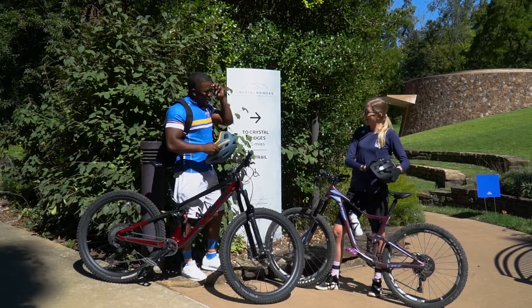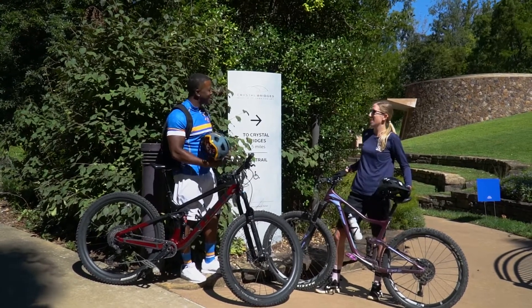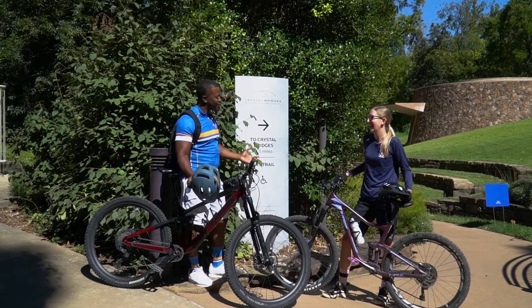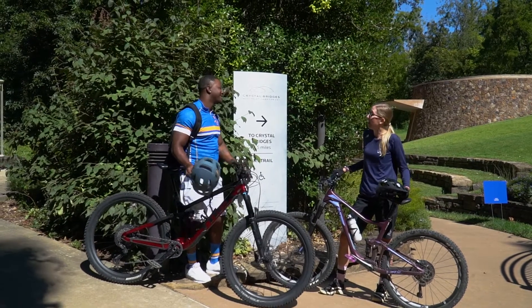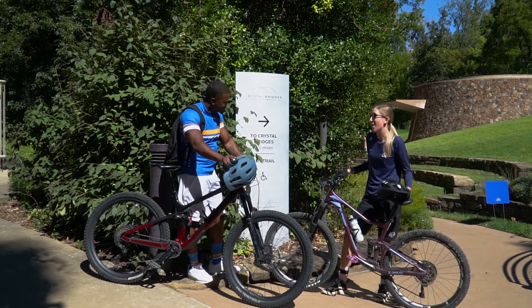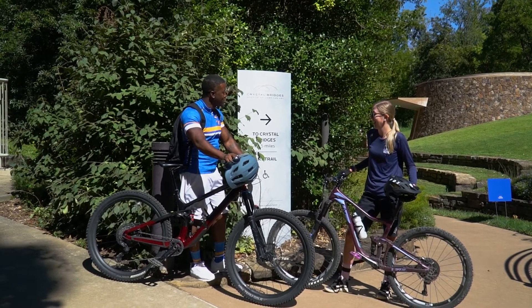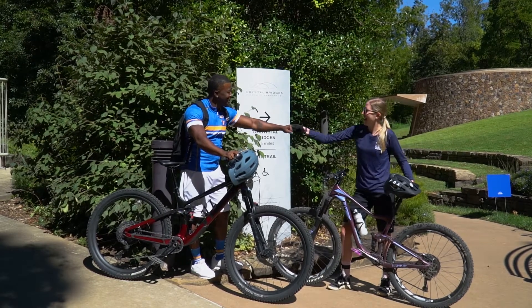How'd you like those trails, Antonio? I didn't like them — I loved them! That was epic. We don't call it the mountain bike capital of the world for nothing. I'm pretty sure I'll be out here again tomorrow. Bentonville has so much to offer, and I think you have another stop up next — heading on over to Crystal Bridges. Well, enjoy, Antonio!